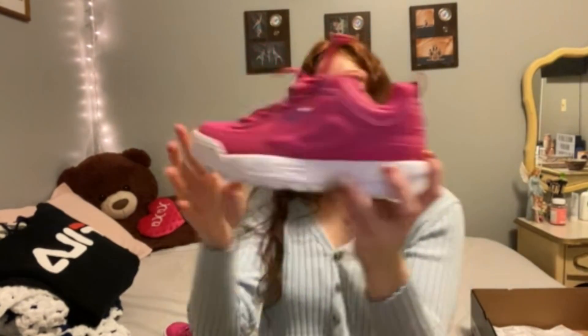Last but not least, I got a pair of Vilas. They look like this — this is the side, this is the other side, that's the back. I did get them in hot pink, or dark pink, whatever you want to call it. They're pink.